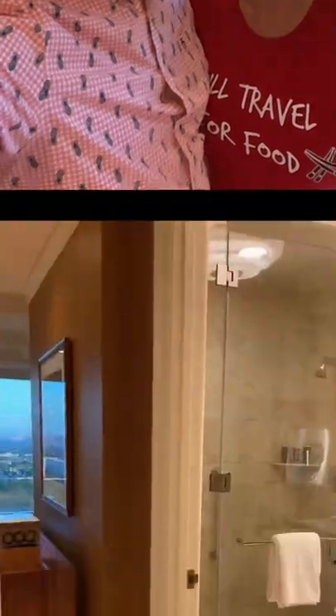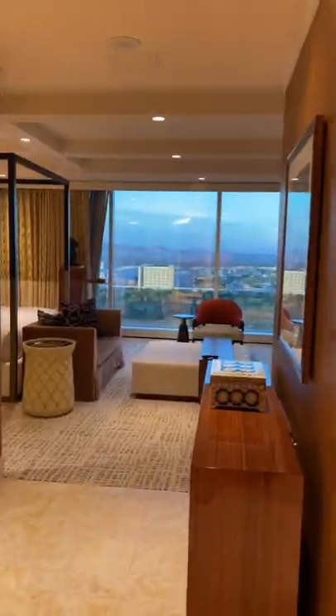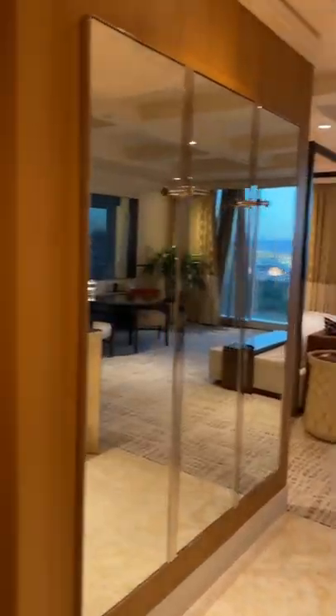Hey everybody, I'm Josh and I'm Rachel, and welcome to your 60-second Wind Tower Executive Suite room tour. As you walk in the room, there is a large hallway on your left-hand side.